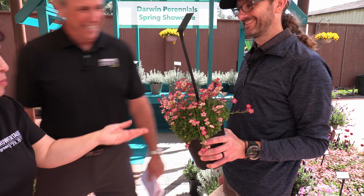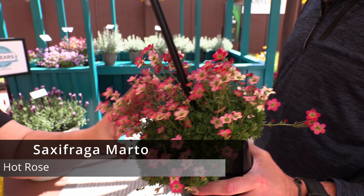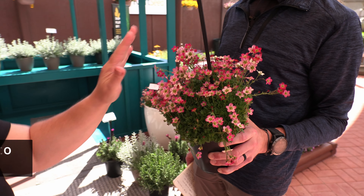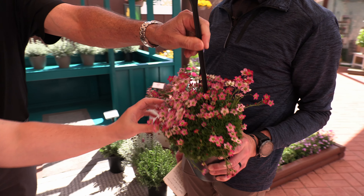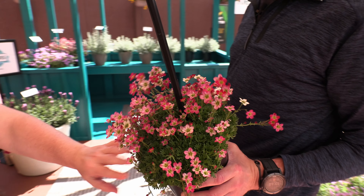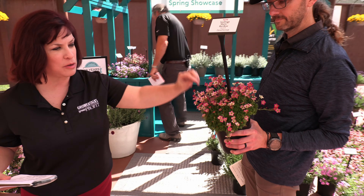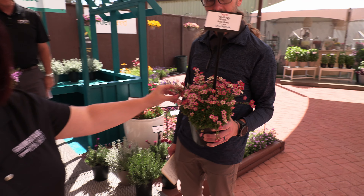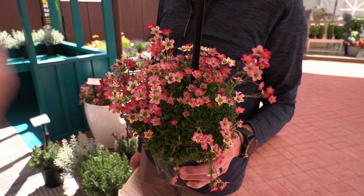Tell us about this one, Jen Z — and Bill's going to hold it because he's so nice. So this is a Saxifraga. The series is Marto, and there are four colors. This one is Hot Rose, and it's low-growing with textured foliage. It's also got these stems of flowers and buds all over, and it's covered in flowers all season. Lots of nice color, and it's a zone four plant.